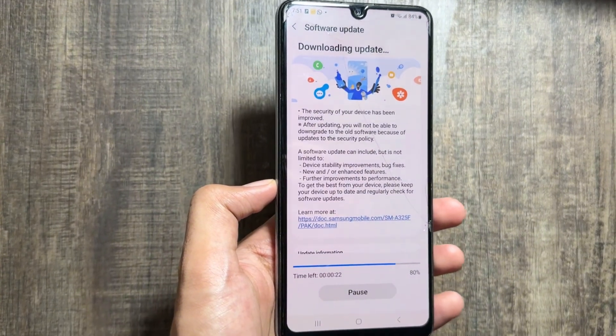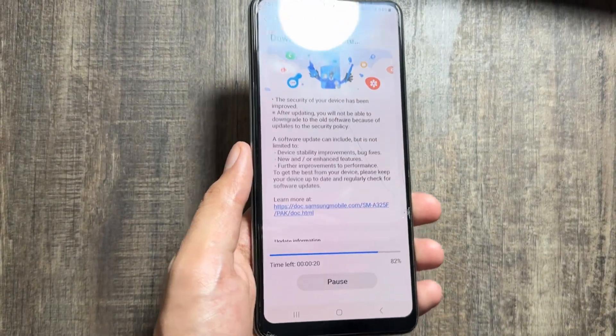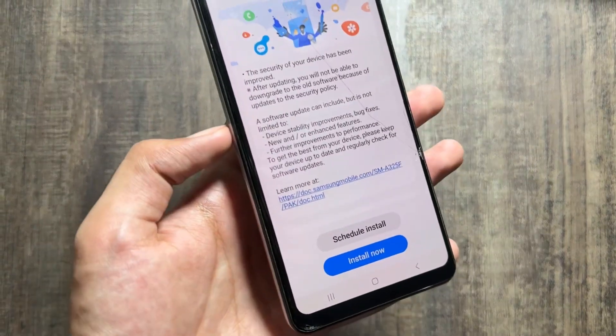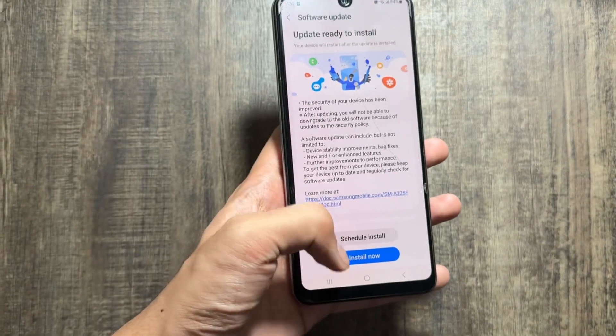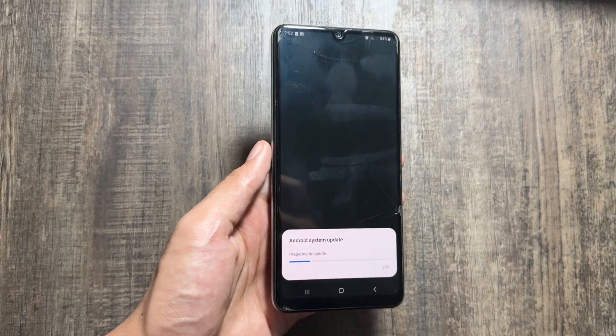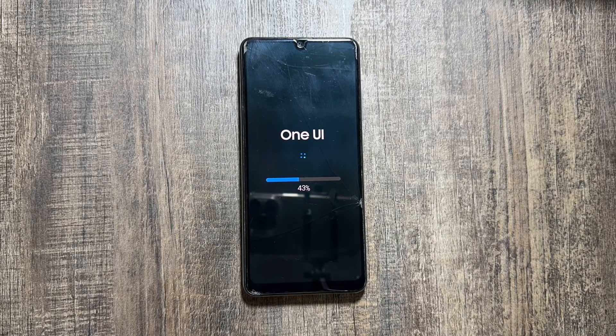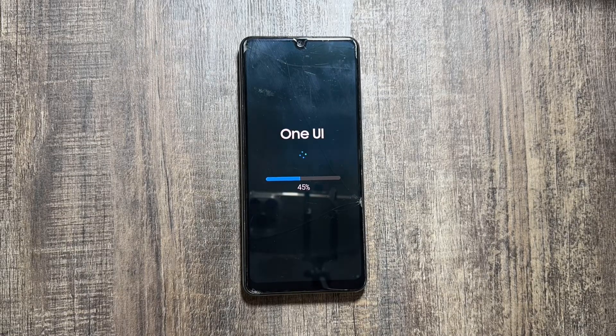After clicking on Download, you will have to wait for a while until the download is completed — it will depend on your internet speed. Once downloaded, you just have to click on Install Now. Make sure that your device is completely free at the moment because it might take a while to update.